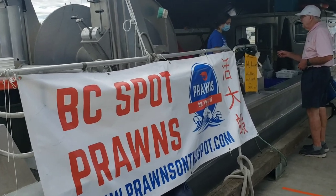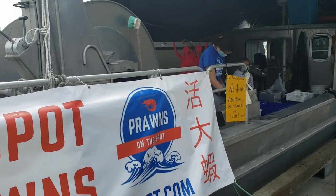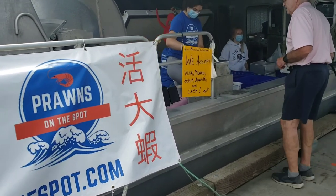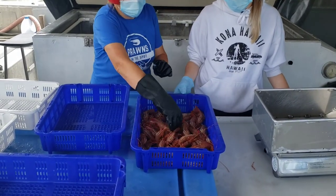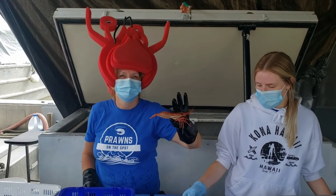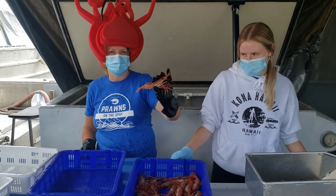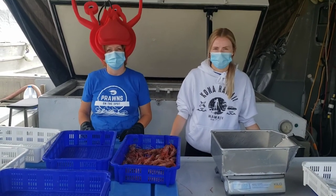Spot prawns are available on the west coast only for six weeks of the year, and people say that they taste very much like lobster — it's a cross between lobster and prawns. These are spot prawns and they're live. They're very tasty, very delicate, and sweet. The smaller ones are a little bit sweeter. Good to know — they're a very delicate fish to cook, so you don't want to overcook it.